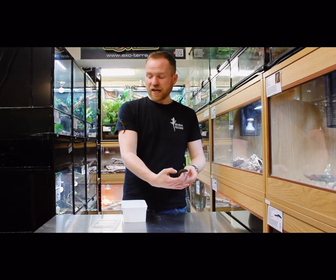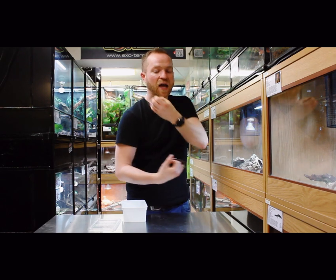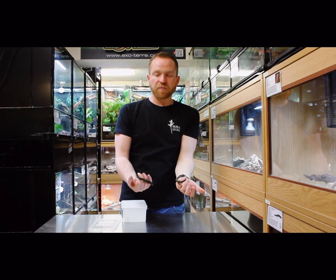The male, as you can see, is not quite as long and he tends to be a little bit finer in terms of build than the female.